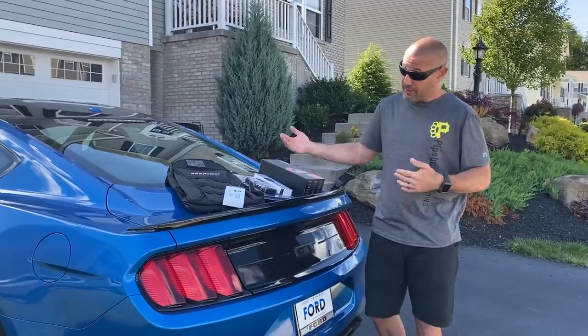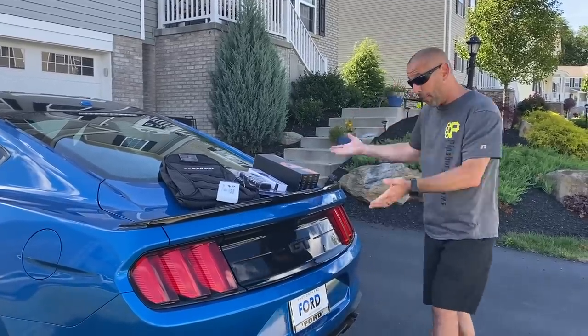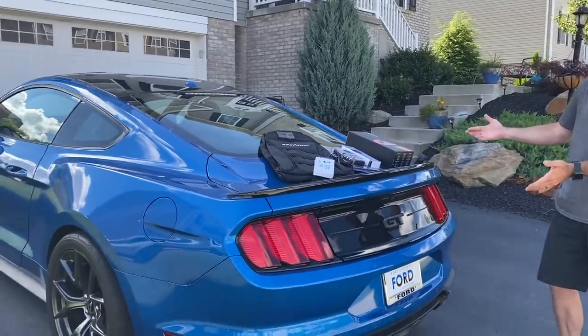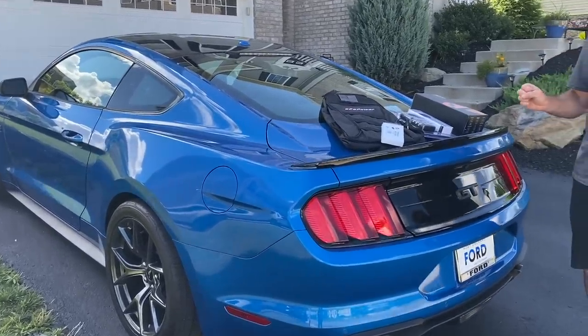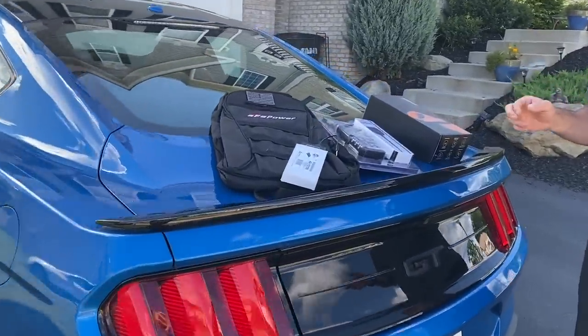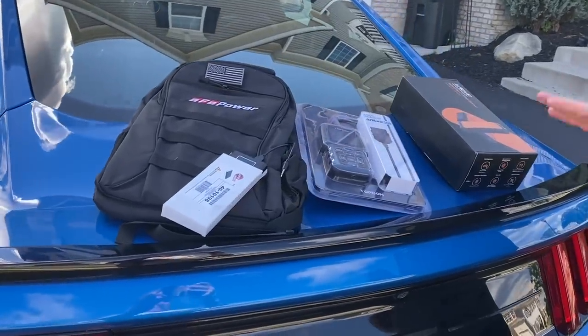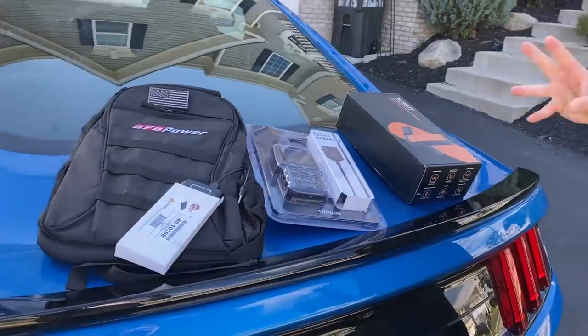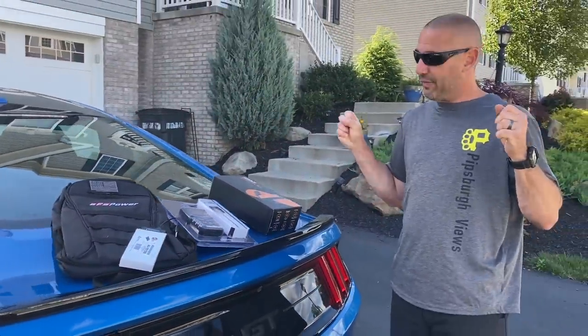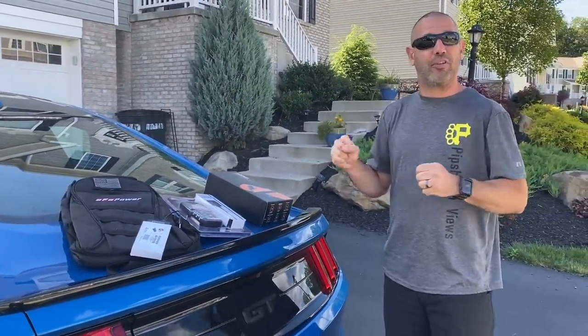Thanks for checking out my channel. Please subscribe if you haven't already. I hope you enjoyed the unveiling of my new Mustang — I'm super, super stoked about it. I hope you guys are looking forward to some more Mustang content. We still have the Tundra and we're still going to be doing reviews of that, but I'm really excited about the Mustang. Thanks for checking out my channel. Have a great day.